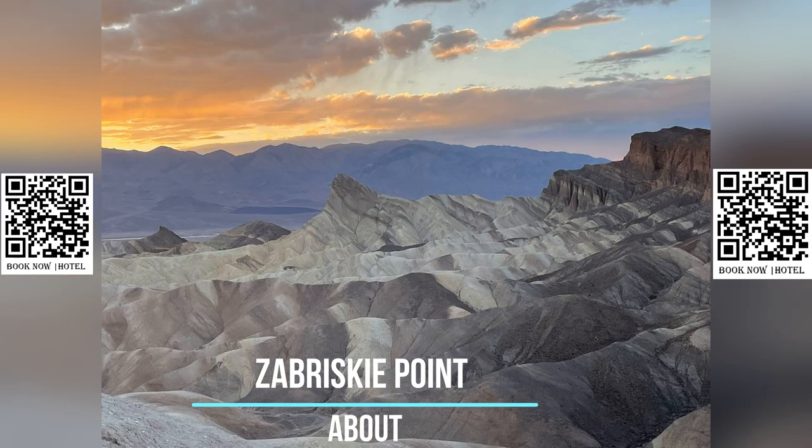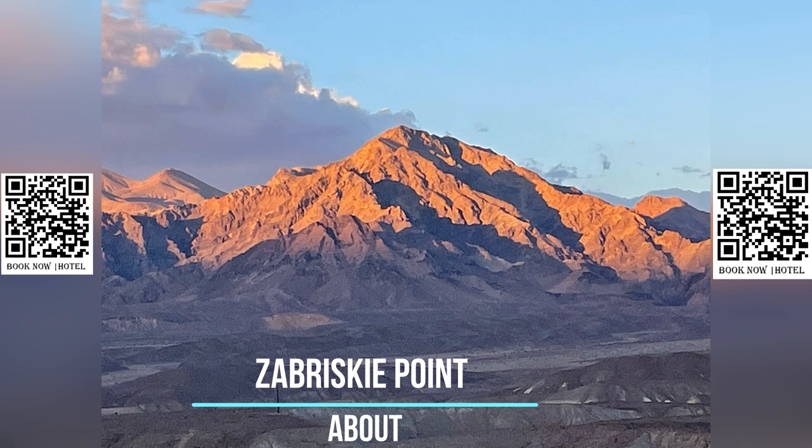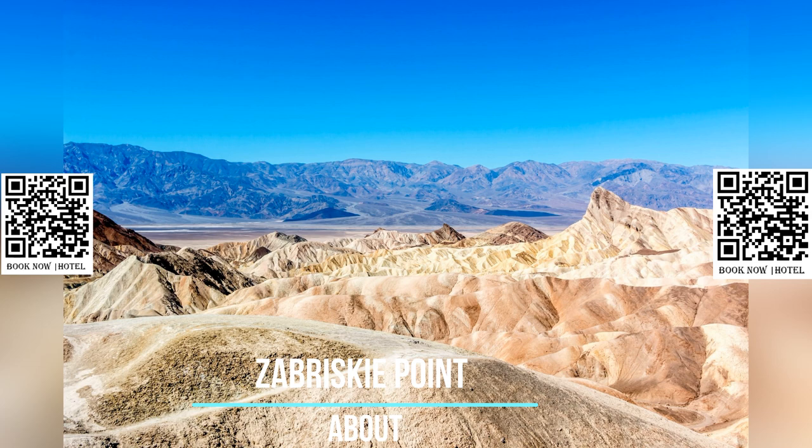The rock formations at Zabriskie Point were created through millions of years of geologic activity, including volcanic eruptions, erosion, and the deposition of sediment layers.